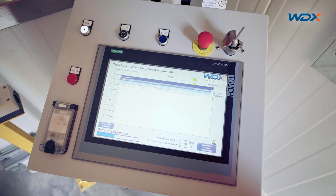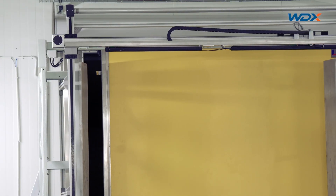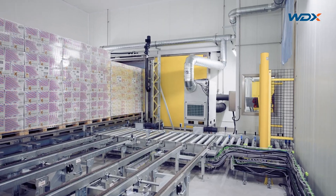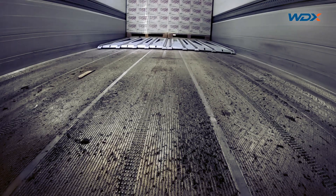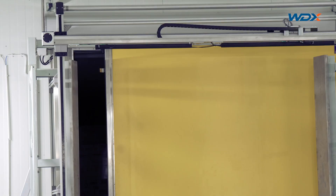The presented system manages different types of loads and is intended solely for loading. We also offer a version of the Q-loader that allows for both loading and unloading. In this case, the loads in the storage process must be homogenous, like URO pallets.